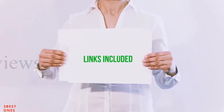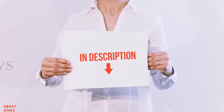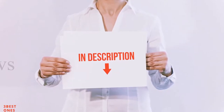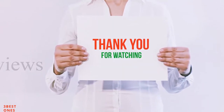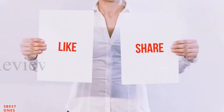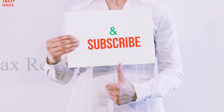All of these items are available on Amazon.com. I have included all the links in the description so you can check out the latest prices. Thank you for watching — if you like this video, please hit the like button, share with your friends, and be sure to subscribe.